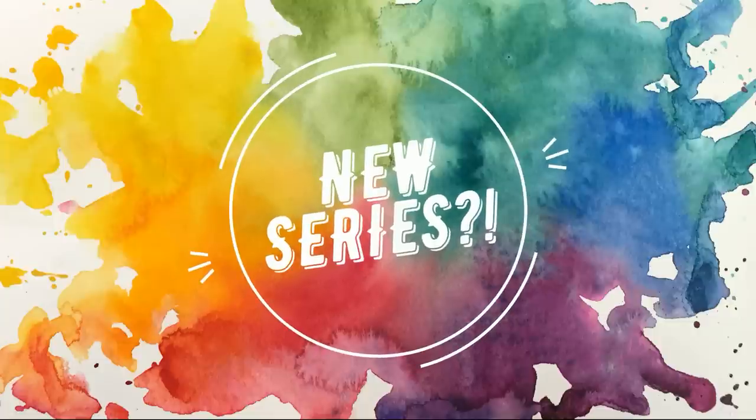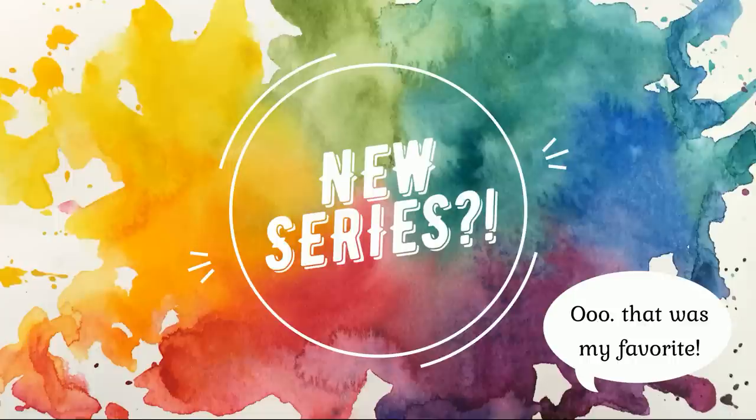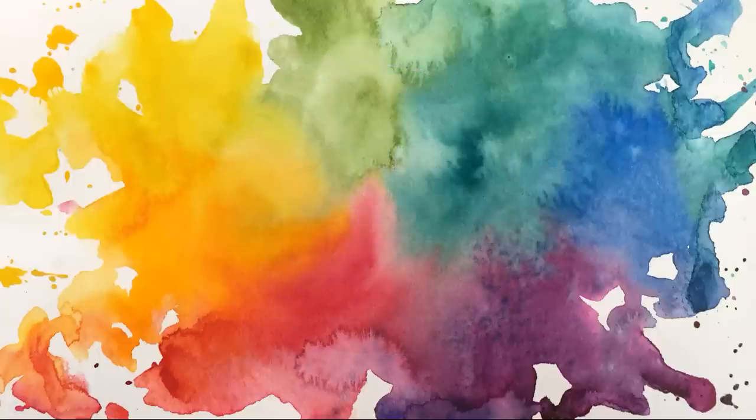It's been a while since we've had a color series of any kind here on the channel. The last one was the color mixing series and before that was color spotlight. I've been itching to bring you a new series along these same lines for a while now, and throughout the next couple of weeks we're going to be taking a look at some different color families as well as watercolor supplies such as brushes and papers and go over what are my top five picks.